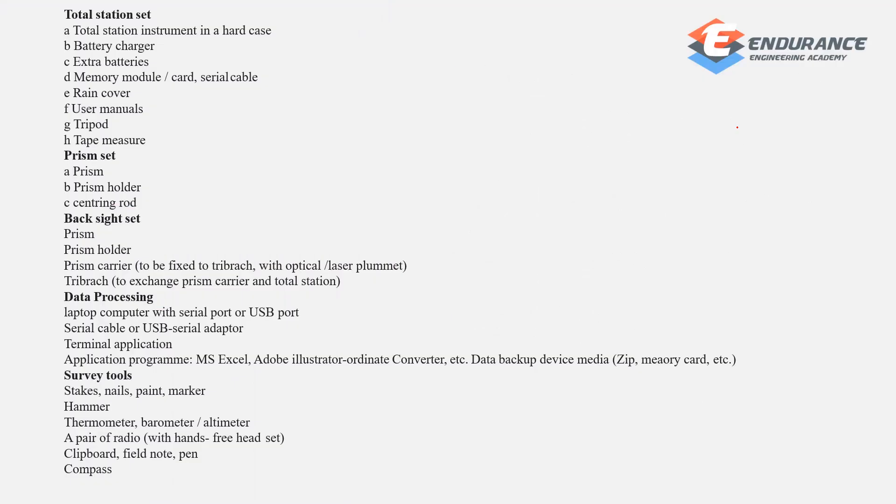Total station accessories include: hard case, battery charger, memory card, serial cable, rain cover, user manual, tripod, tape, prism setup, prism holder, centering rod, backside prism holder, prism carrier, triangle, and data processing computer with USB port, serial terminal, application software, MS Excel, Adobe, data breakup service, nails, paint marker, hammer, thermometer, barometer, and altimeter.